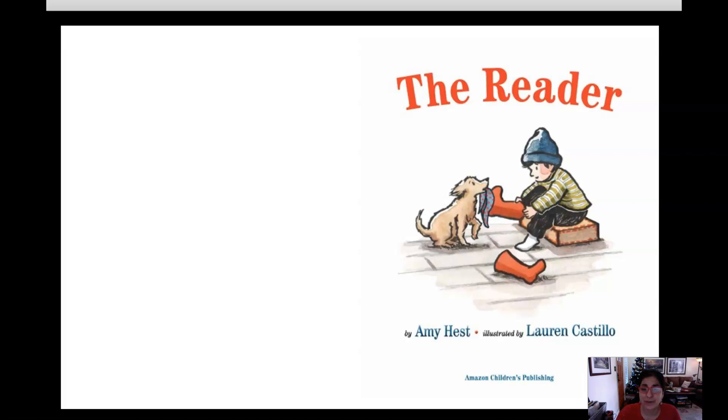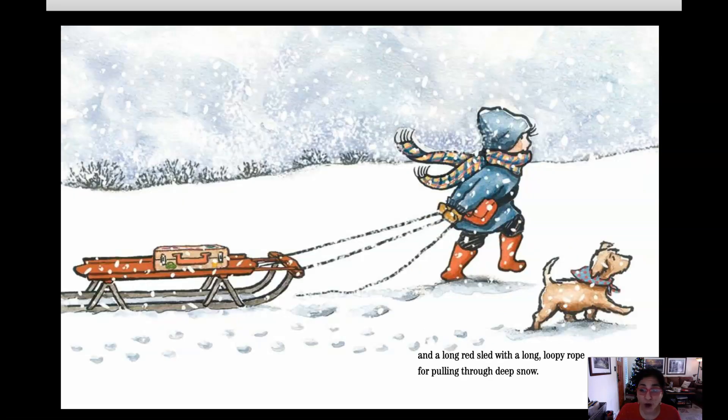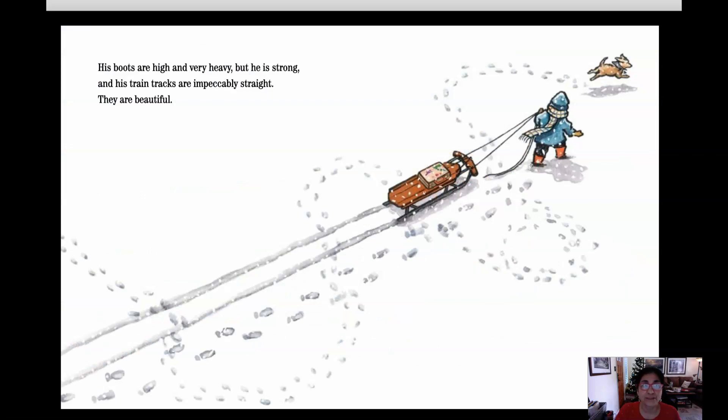The Reader by Amy Hest, illustrated by Lauren Castillo. The Reader has a small brown dog and a sturdy suitcase that is brown, and a long red sled with a long loopy rope for pulling through deep snow. His boots are high and very heavy but he is strong and his train tracks are impeccably straight. They are beautiful.